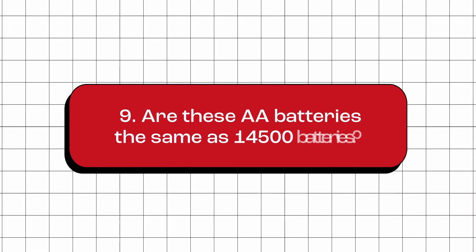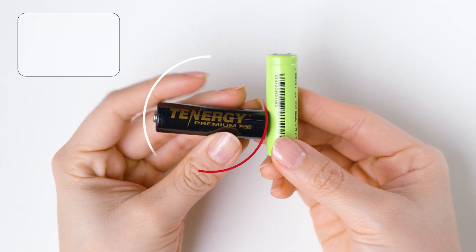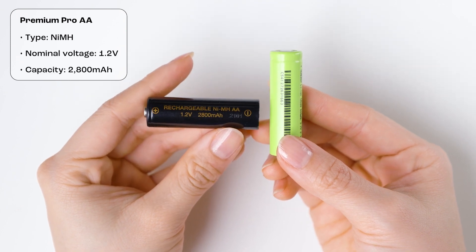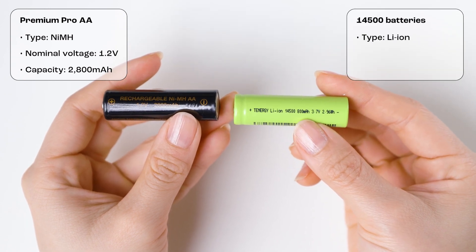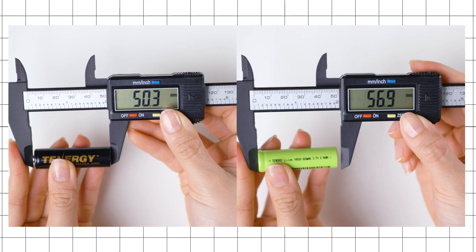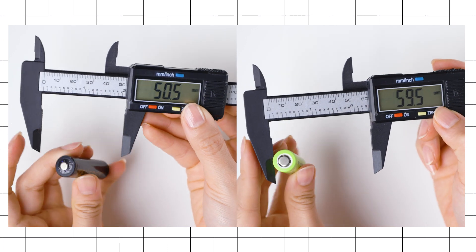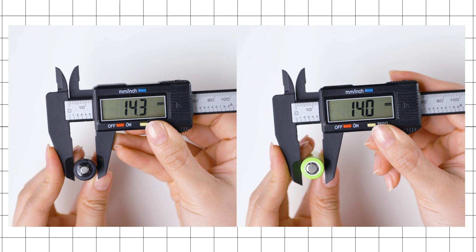Are these AA batteries the same as 14500 batteries? No, these batteries are not the same as the 14500 batteries. This is a rechargeable nickel-metal hydride AA battery with a capacity of 2,800 mAh. 14500 batteries are rechargeable lithium-ion batteries — they usually have a voltage of 3.7 volts and a capacity of around 800 mAh. Additionally, 14500 batteries have a slightly smaller size compared to AA batteries, so make sure you use the correct type of battery specified by the manufacturer of the device.